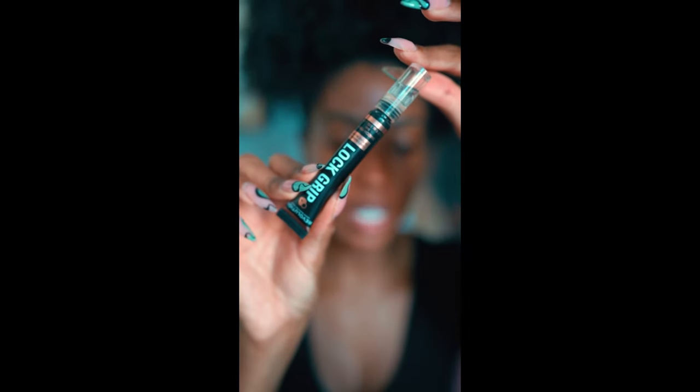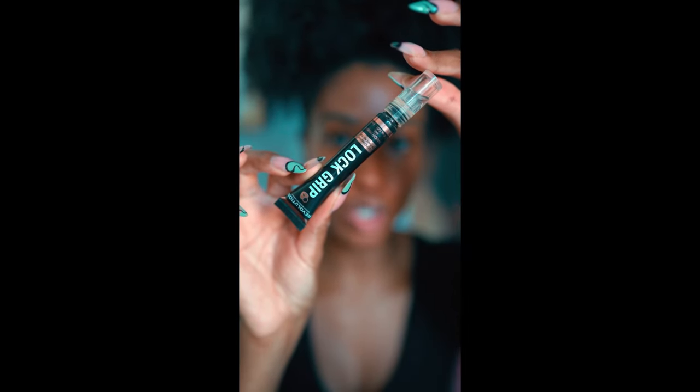I didn't put any foundation on my eyelids because I'm going to go in with just a little bit of eyeshadow. I promise this is going to be easy. Before I put any eyeshadow on, I'm going to use an eyeshadow primer — my favorite is the Lock and Grip by Makeup Revolution. It's a clear eyeshadow primer that I distribute onto my eyelid, and this is going to help make sure that as the day goes on, my eyeshadow is not creasing.